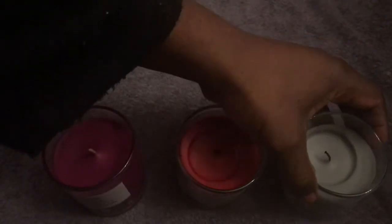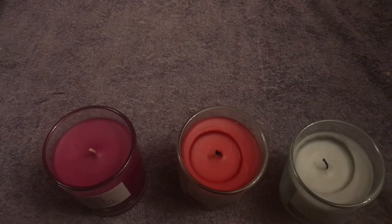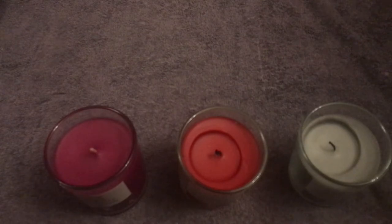My assessment is that these candles do the job. Now, if you want something with a really heavy scent, you can get those more expensive candles — you've probably seen them — which cost around six or seven pounds. My brother uses those, and they're really strong. So if you want something stronger, go for those. Obviously, the more you pay, the better quality you're going to get.